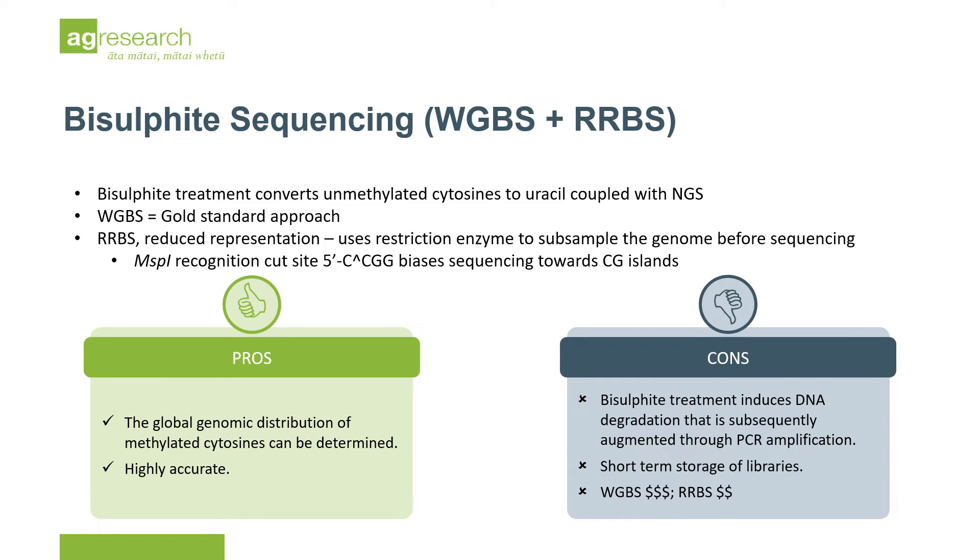The disadvantages of these assays tend to relate to the bisulfite treatment itself, which induces DNA degradation that is subsequently augmented through PCR. The cost associated with bisulfite conversion in NGS is also high.